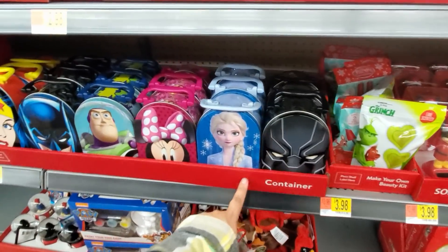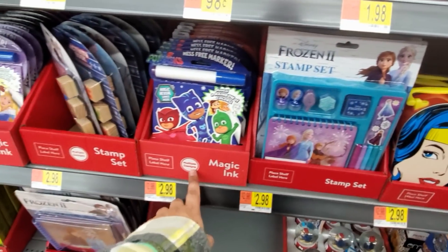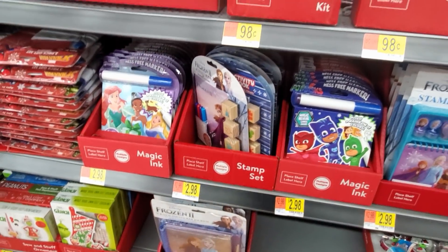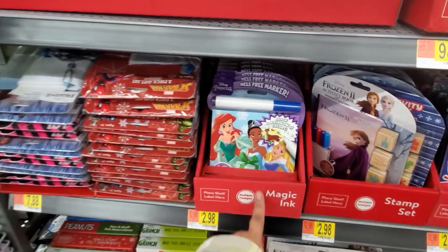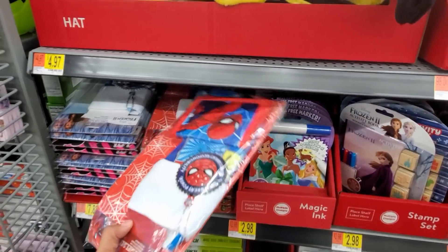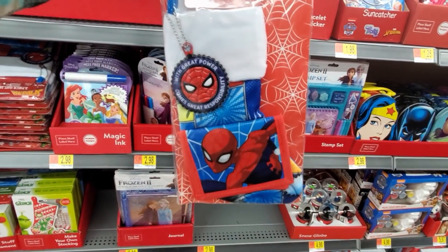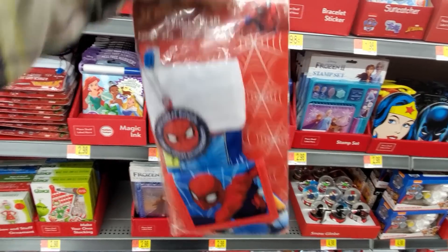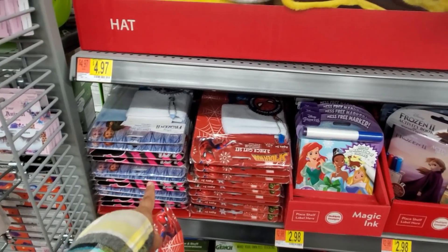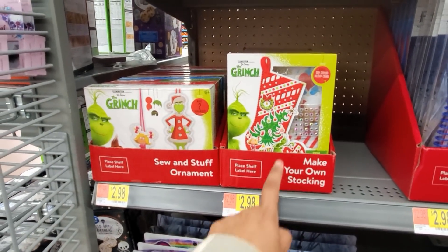And look right here, only $2.98. Frozen again and PJ Masks, and more Frozen — $2.98. We have Spider-Man — $8. You get like a mini stocking, a wallet, and a keychain. And they have Frozen and LOL. $2.98 — make your own stocking.